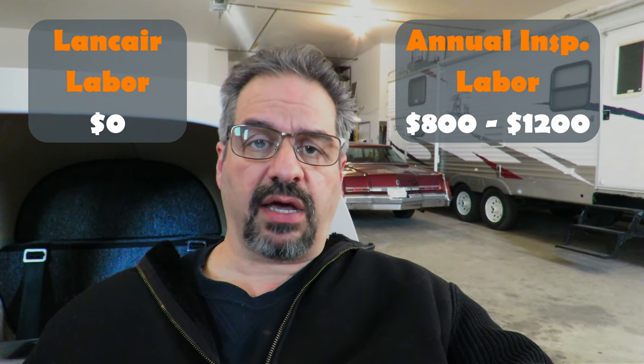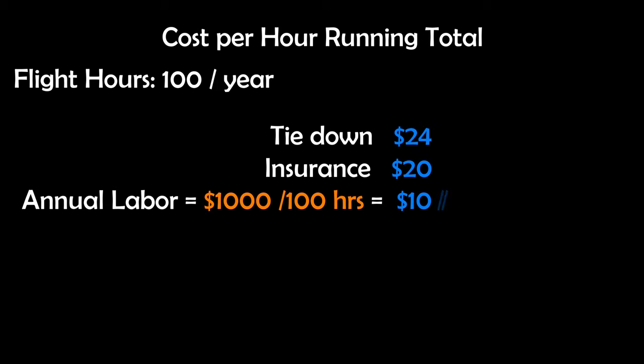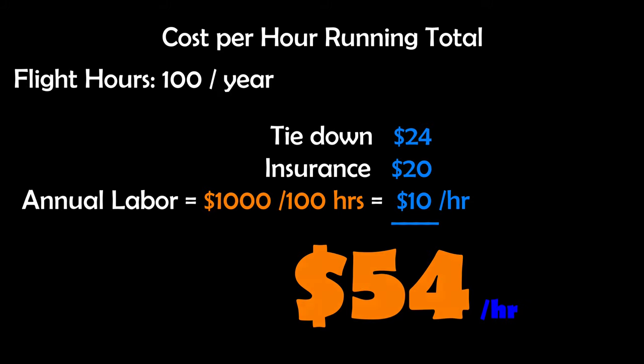For the final fixed cost we have the annual inspection labor costs. You can expect to pay anywhere between $800 and $1,200 per year or per 100-hour inspection. In my particular case it doesn't cost me anything because it's an experimental aircraft I built myself and I can do all the labor on my own. We'll use $1,000 as an average for annual inspection labor cost, adding another $10 per hour for a total of $54 per hour.